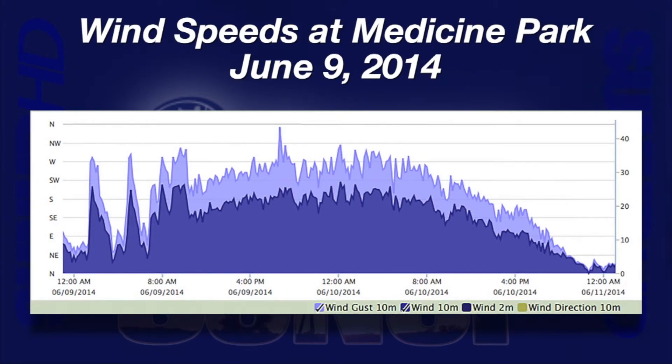A wind graph from Medicine Park for June 9th and 10th shows how the wind speeds and gusts picked up just after midnight on Monday morning, blew hard all day and through the night into Tuesday, finally tapering off Tuesday afternoon.